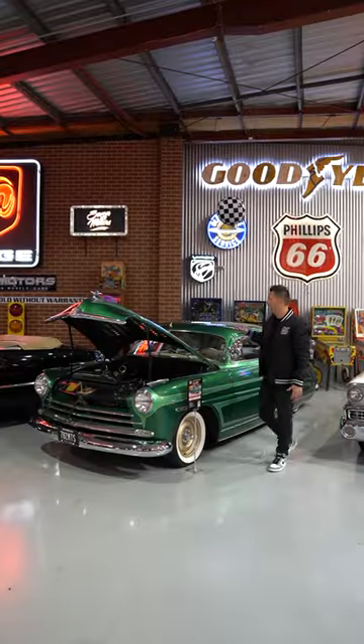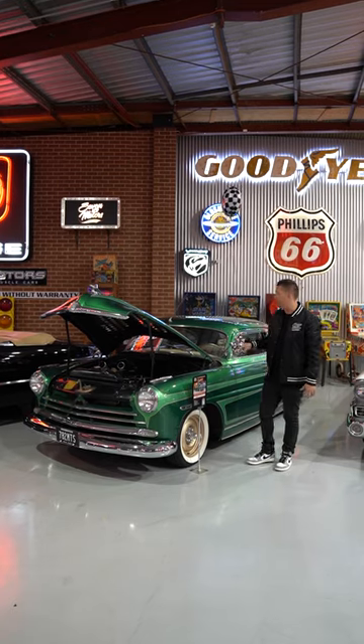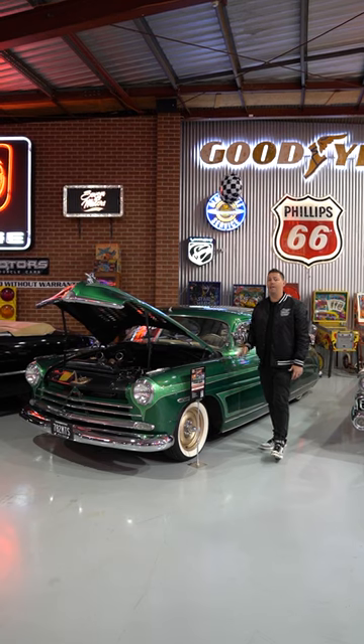It's got full custom paint. It's got a 262 Hudson original six-cylinder under the bonnet with a dual carb setup. It's got a later model Turbo 700 automatic transmission. In the rear, it's got four Lincoln coilovers. It's a really rad period custom.